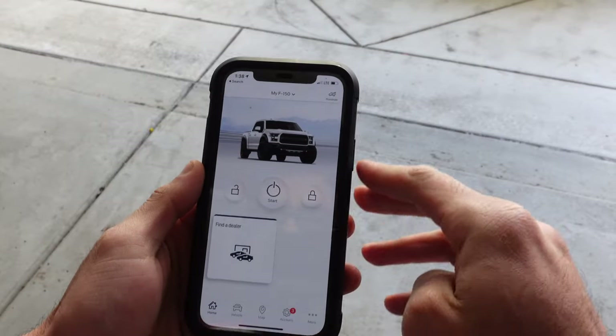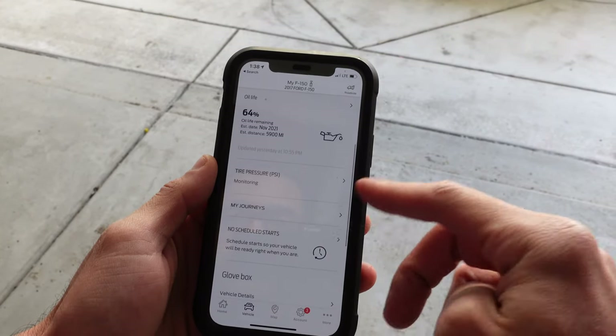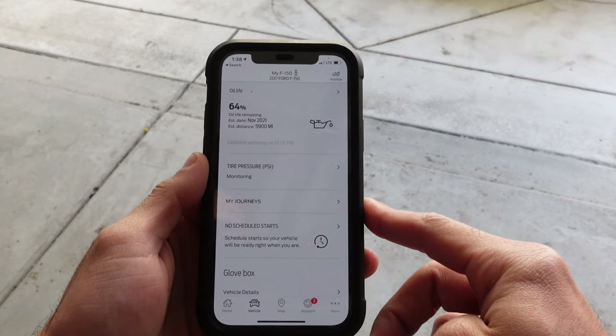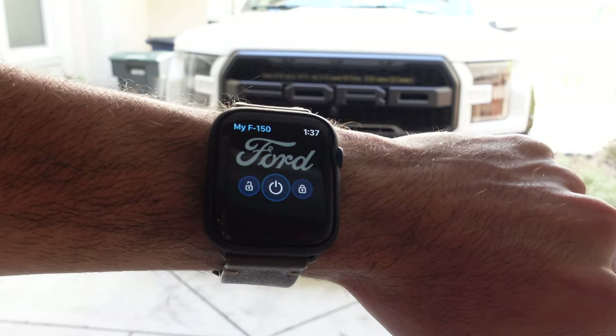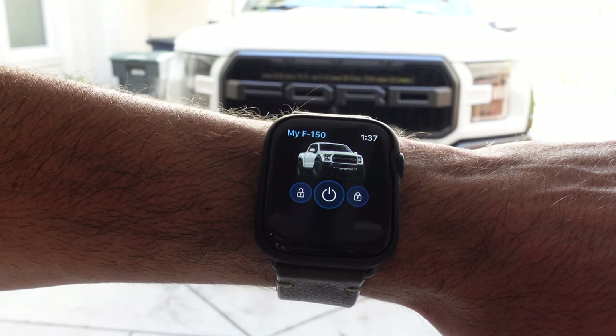The Ford app is free to download and allows you to remotely start the truck, lock or unlock it, and see information like oil life remaining and tire PSI — all from your smartphone. If you have an Apple Watch, you can also remote start or lock the vehicle right from your wrist.